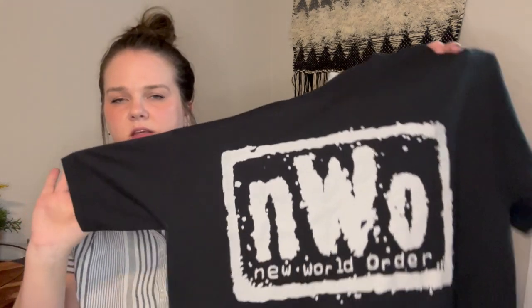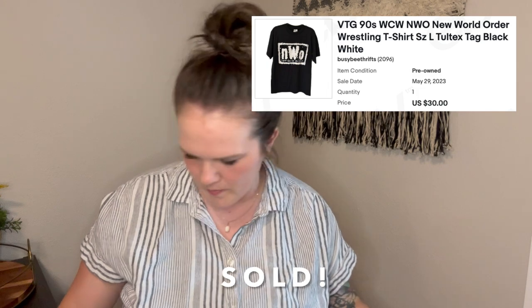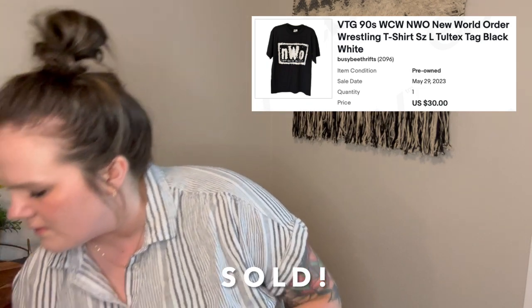Next is a vintage New World Order shirt, which is WWE — just wrestling. This is on a Toltex tag, which is vintage. It's a size large and it is not single stitch, but this is super cool. I have this one up for $45 and it has like three watchers already. I'm hoping it sells quickly.